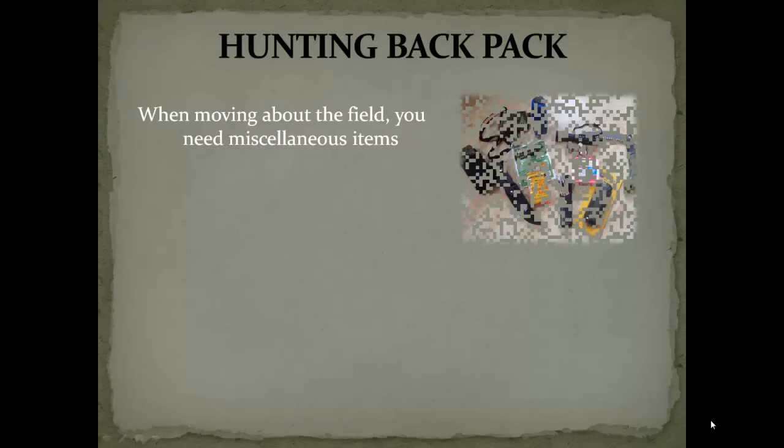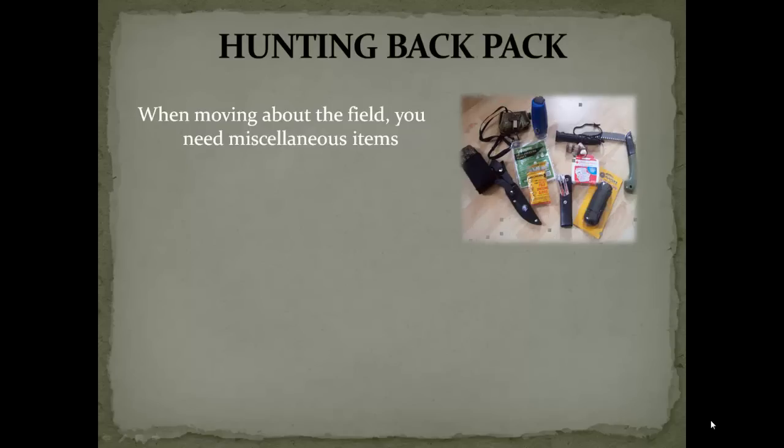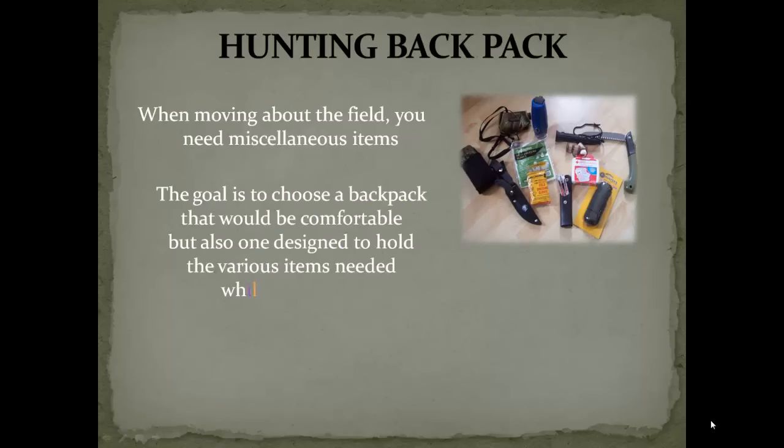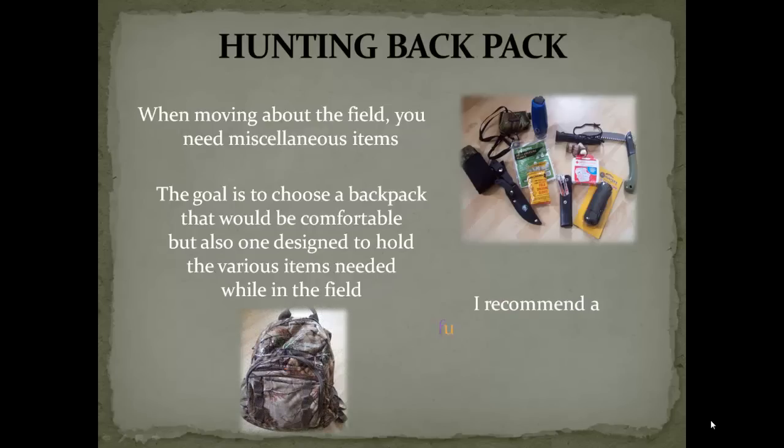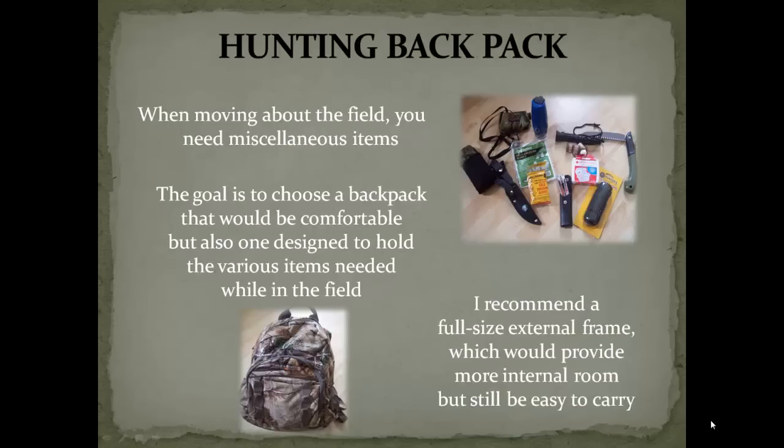The next item up is the hunting backpack. When moving out into the field, you need to have miscellaneous items with you. The goal to carrying those items is to have a backpack that would be comfortable, but also designed to hold the items that you'll need. I would recommend a full size frame backpack — one that would provide plenty of internal room, but is still easy to carry.